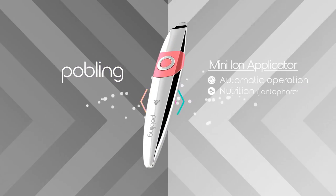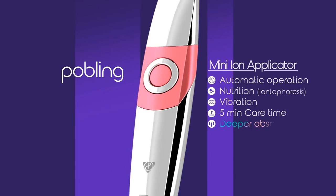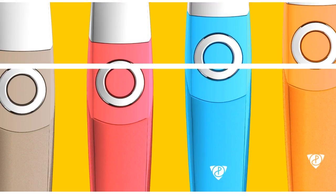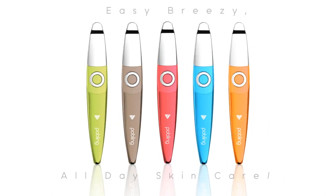Ion Massage by Pobling. Light, comfortable and quick — the Mini Ion Applicator keeps your skin refreshed. Easy, breezy, all day skin care. Pobling Mini Ion Applicator.